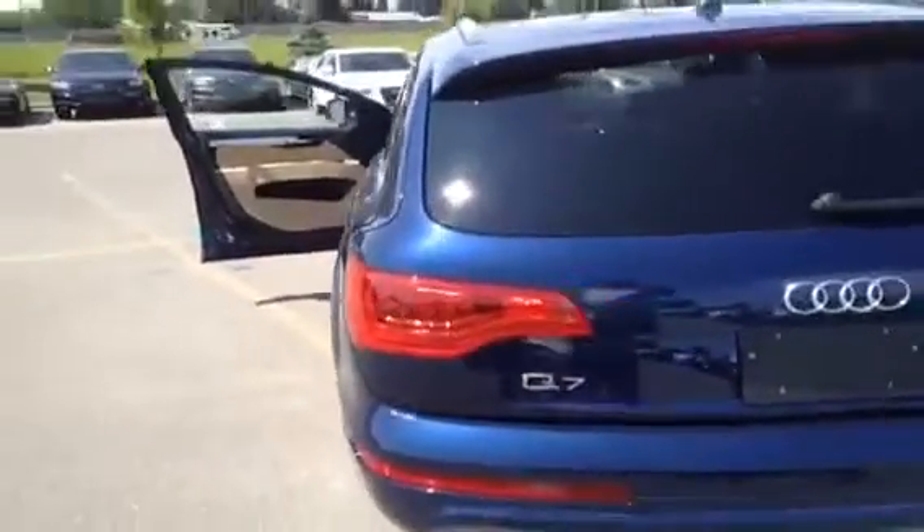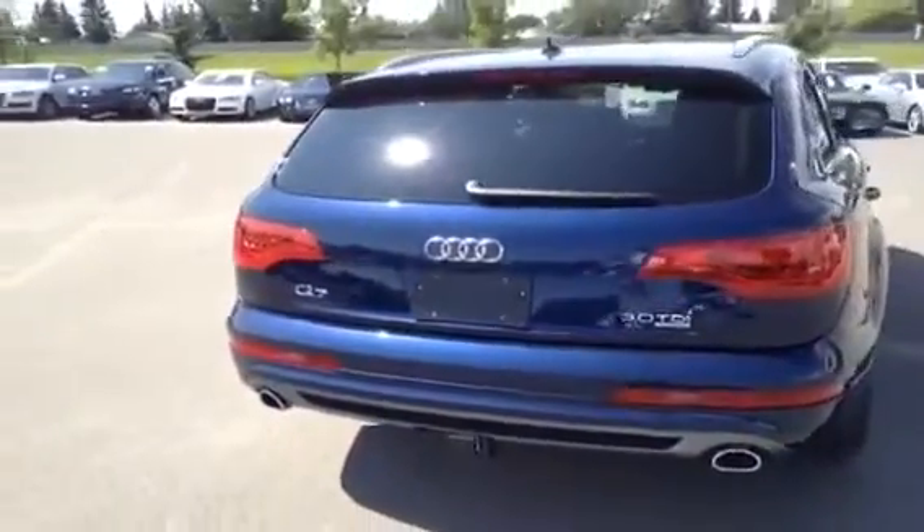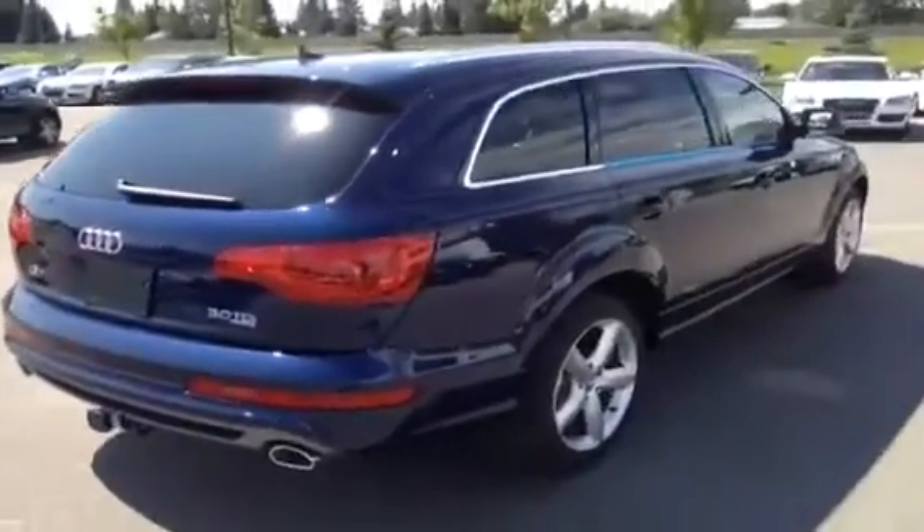It has third row seating, four zone climate control, a Bose sound system, ventilated front seats, and a towing package with a seven pin adapter.